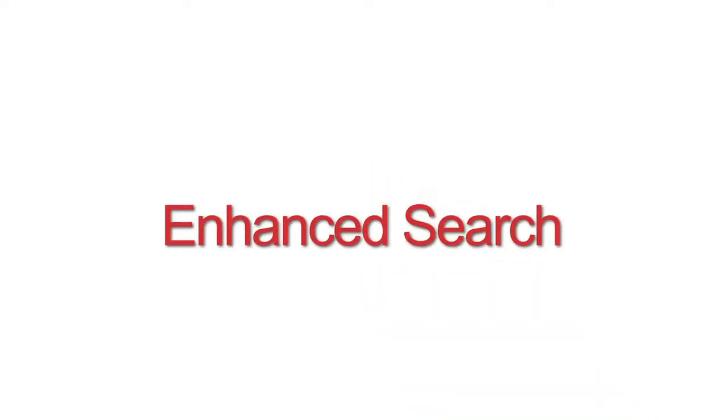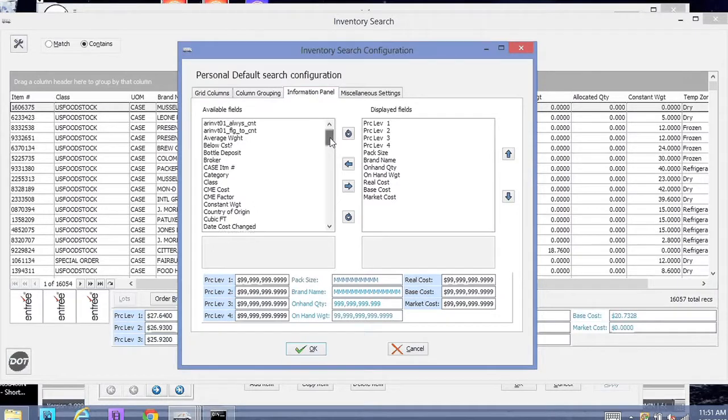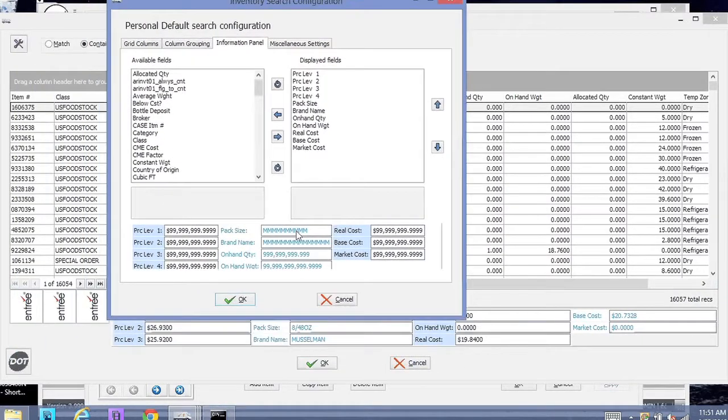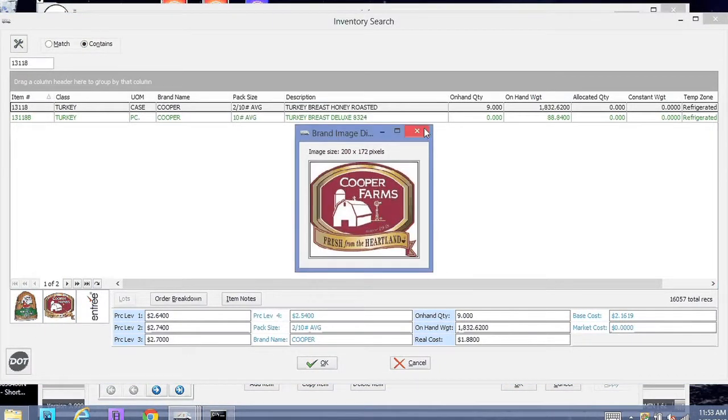With the enhanced search system, you can actually customize searches down to the user level. The search screens provide so many more tools and features to help you find your data faster. All this flexibility is built in so you can really define and customize it as to how you want it to work.